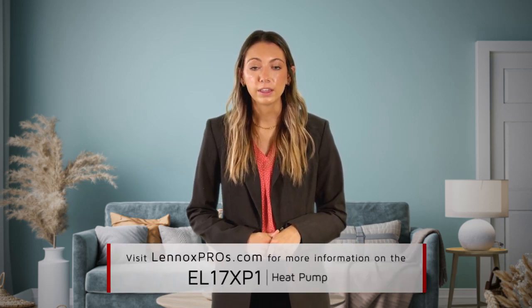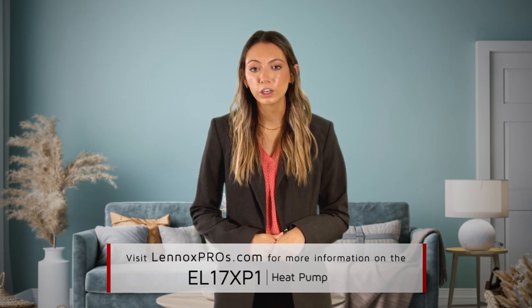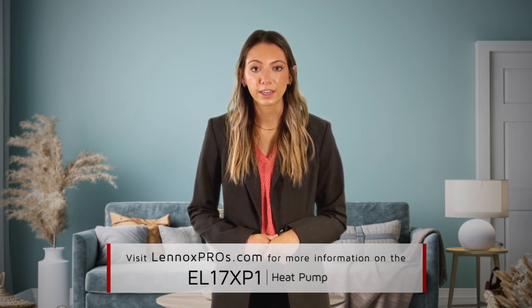To learn more about the new Elite Series EL17XP1 heat pump, the Lennox Quantum Coil, or 2023 Regional Standards, visit LennoxPros.com for literature, sales tools, and online courses in the Learning Center.